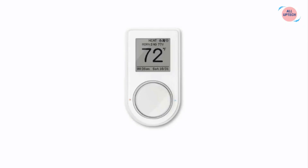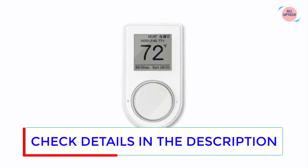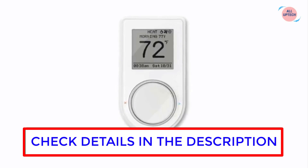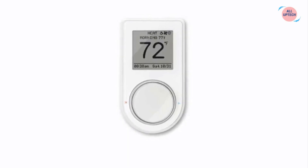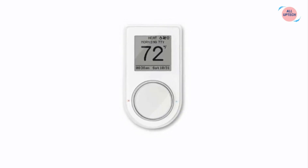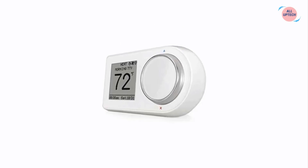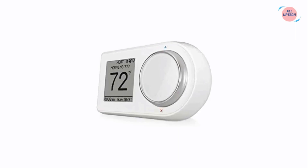At number five we have the Lux Products Geo Wi-Fi Thermostat. The Luxe Geo delivers flexibility and control with its attractive design and soft curves — it has both brains and beauty. The large display, control wheel interface, and free Android and iOS app offer intuitive functionality both online and at the device. The Geo gives the user full control with easy-to-understand programming and built-in radius geofencing to automatically save energy when the user is out of the house.